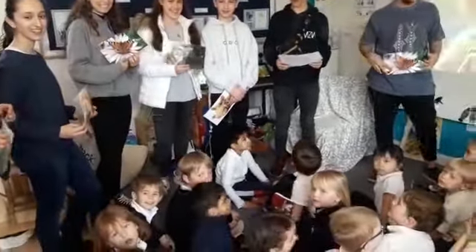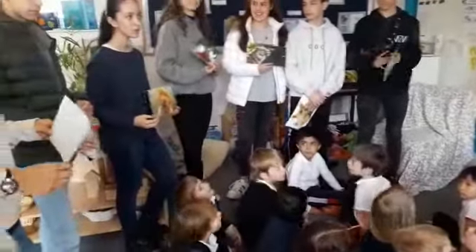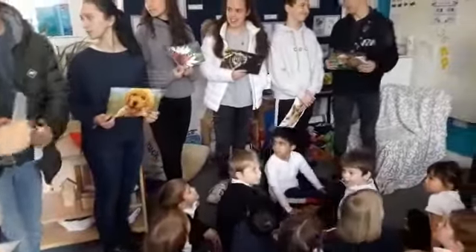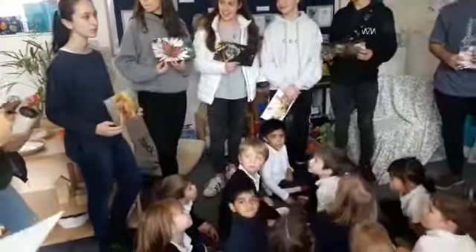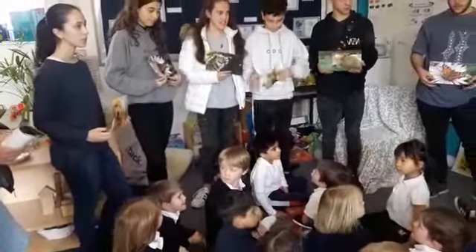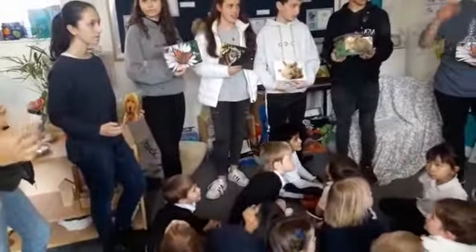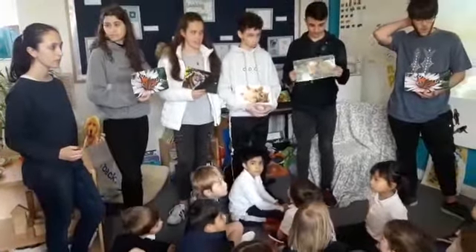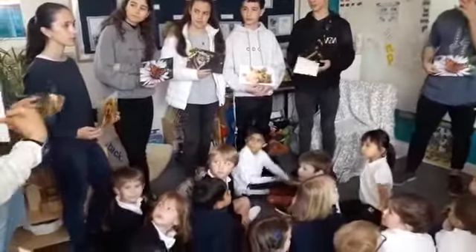We're going to say... Candela, you can help me with this. Candela is going to say the name of one of these animals. And if you think you know which animal she's saying, put your hand up, and then we'll choose two people to go and stand with the Spanish student and the right animal. Let's have a practice. Candela, you say one of the animals.